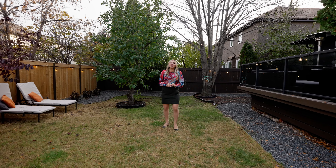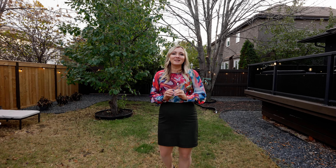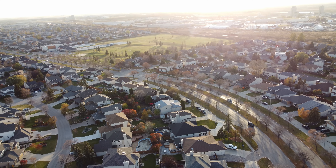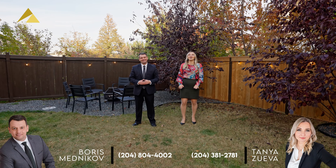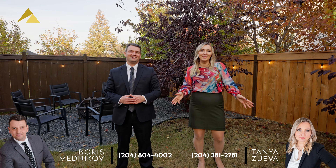This one-of-a-kind property is located in Lindenwoods, one of the best neighborhoods in Winnipeg. When you call this place your home, you're steps away from schools, playgrounds, a community center, public transportation, shopping, and many other great amenities. This stunning property is an absolute must-see. For any additional information or to book your private showing, please contact us at the information below.